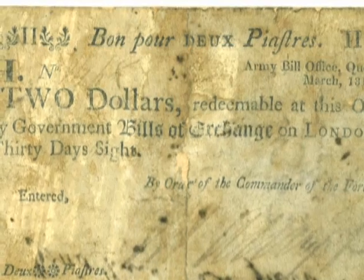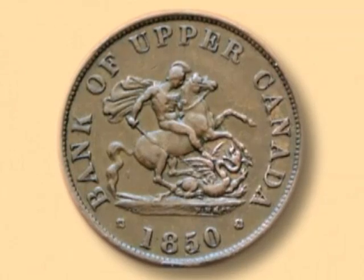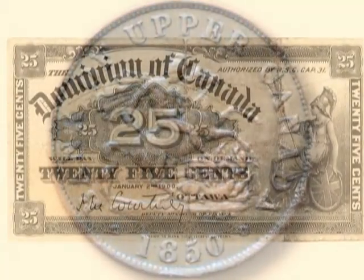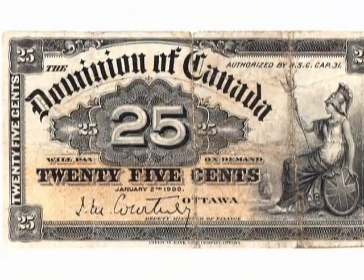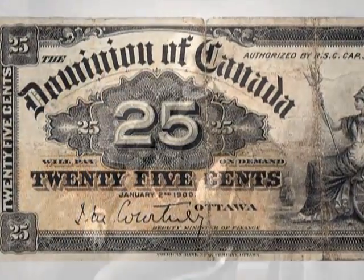The following decades witnessed the emergence of several different types of currencies, including army bills, bank tokens and even gold pieces. By the mid-1800s, the country saw an increase in cross-border trade with the US, and the demand for national currency intensified. But it wouldn't be until after Confederation in 1867 that real progress would be made towards establishing a national currency.